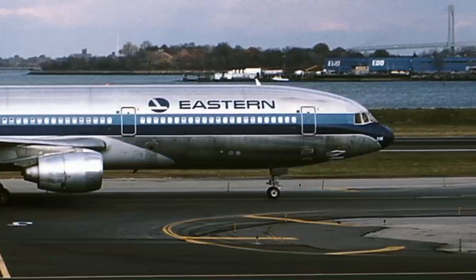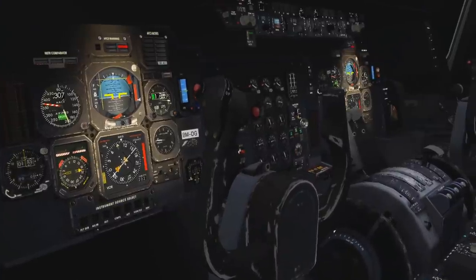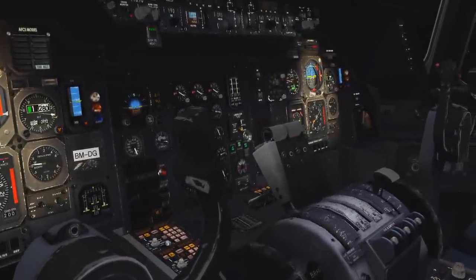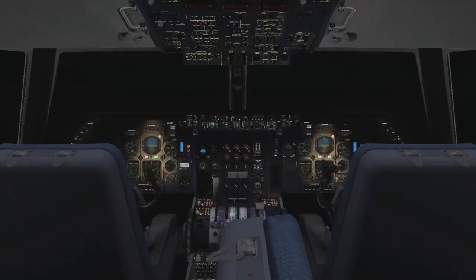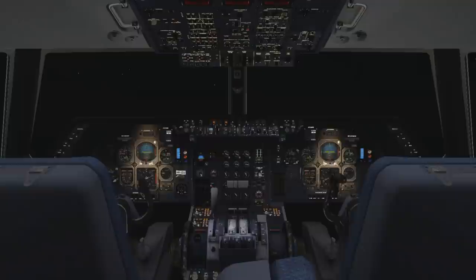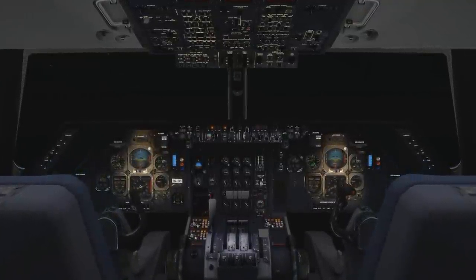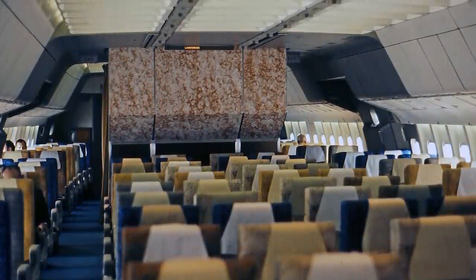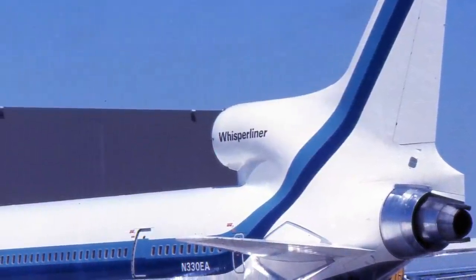Eastern, with the introduction of the new TriStar planes, used them to launch a new marketing campaign. The Lockheed L-1011 was, as stated, ahead of its time, no doubt. Lockheed implemented the newest technology the early 1970s could allow. It was the first passenger plane to have an auto-land function, meaning the plane could land itself, assuming the airport also had the correct technology installed. For passengers, the TriStar broke new ground in terms of comfort and noise reduction, with Eastern Airlines even labeling the plane the whisper liner.